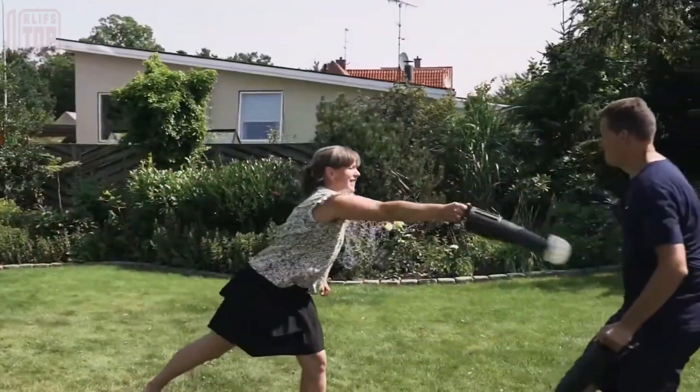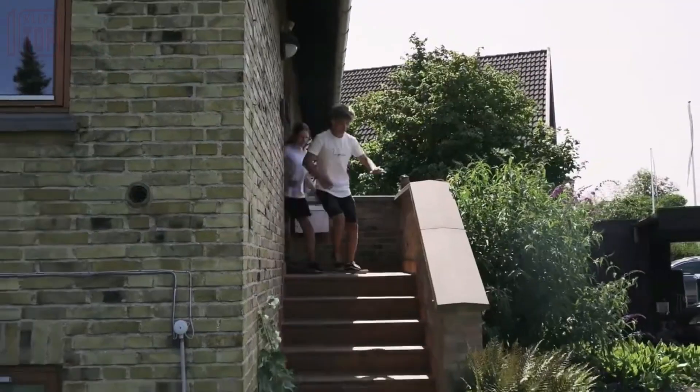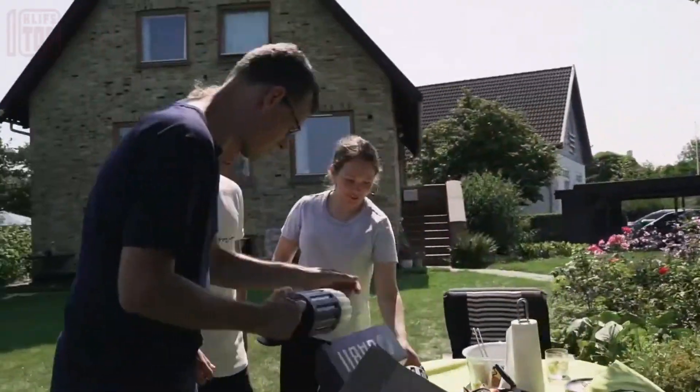This remarkable boxing system is available for purchase at an affordable price of $70, offering an immersive and thrilling boxing experience like no other.